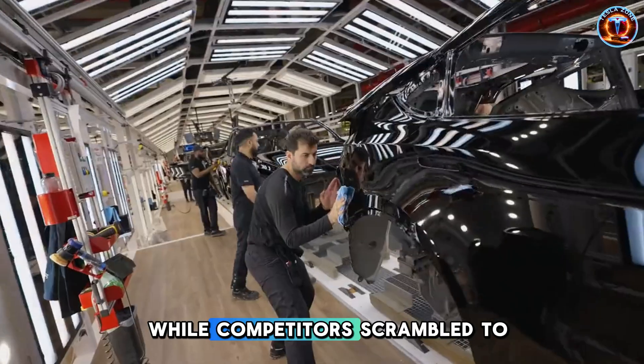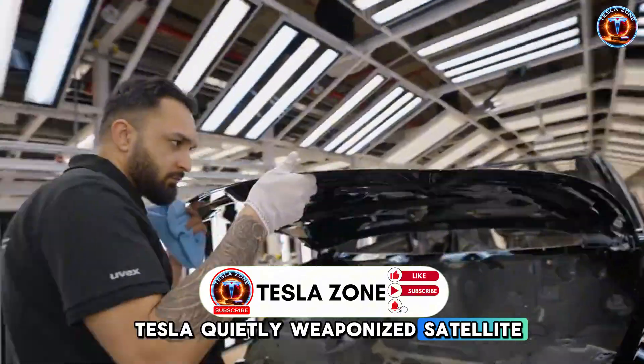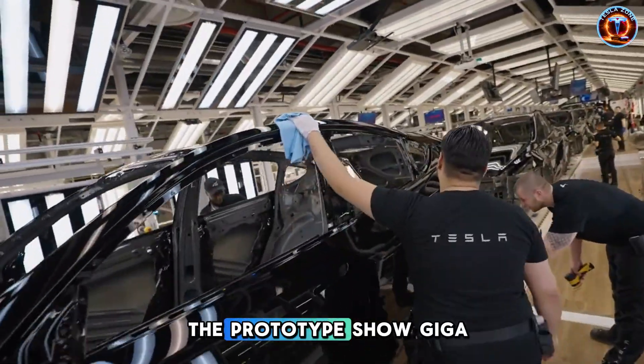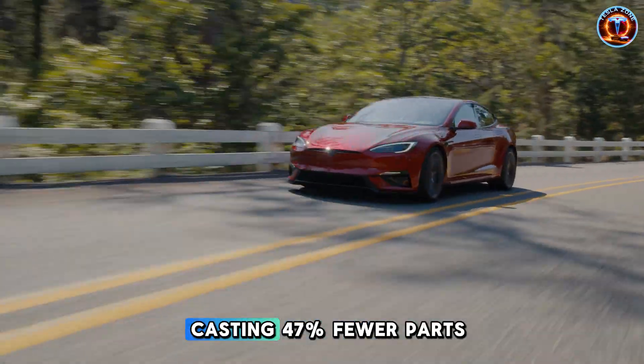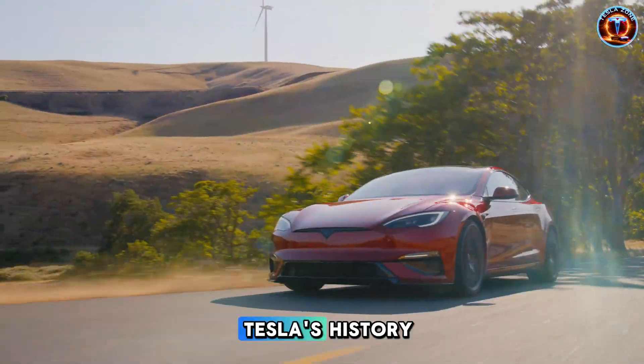While competitors scrambled to cut costs on budget EVs, Tesla quietly weaponized satellite connectivity. The prototypes show Giga Press molds casting 47% fewer parts, making this the fastest car to build in Tesla's history.